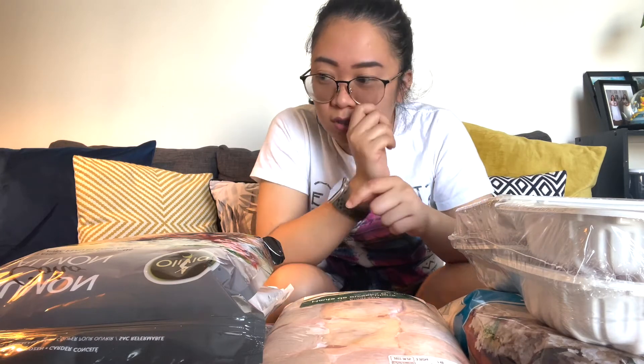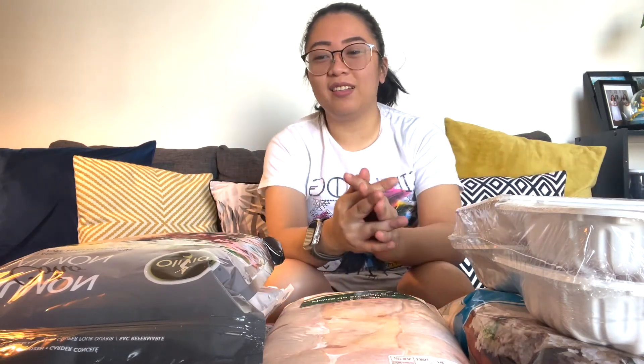This vlog is everything we bought at Costco. That's why it's a Costco haul. There's nothing really fancy here. We only bought what is necessary. I also have a video for things you can see in Costco, and sometimes we buy things by the box.